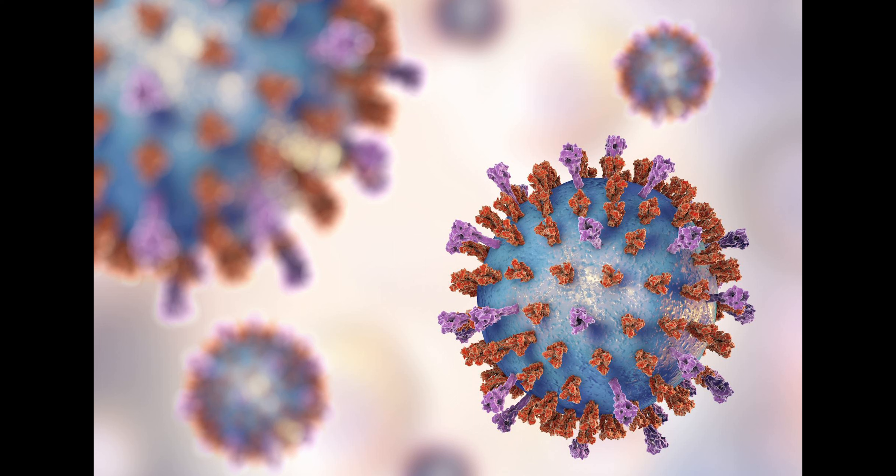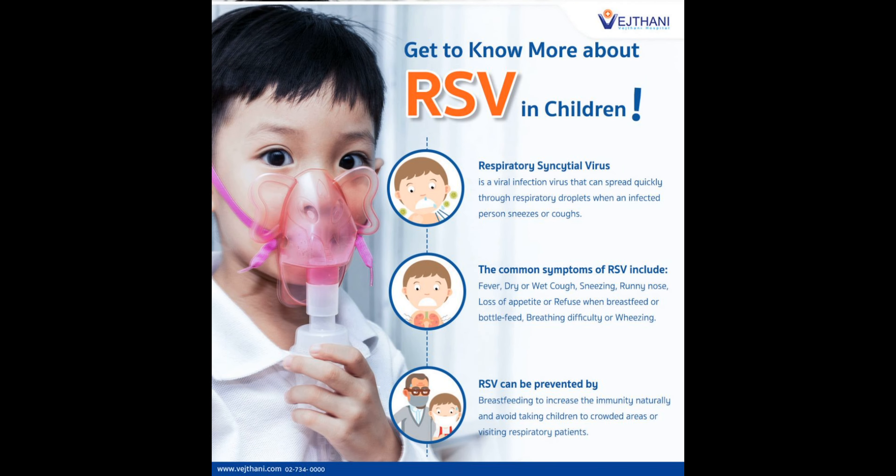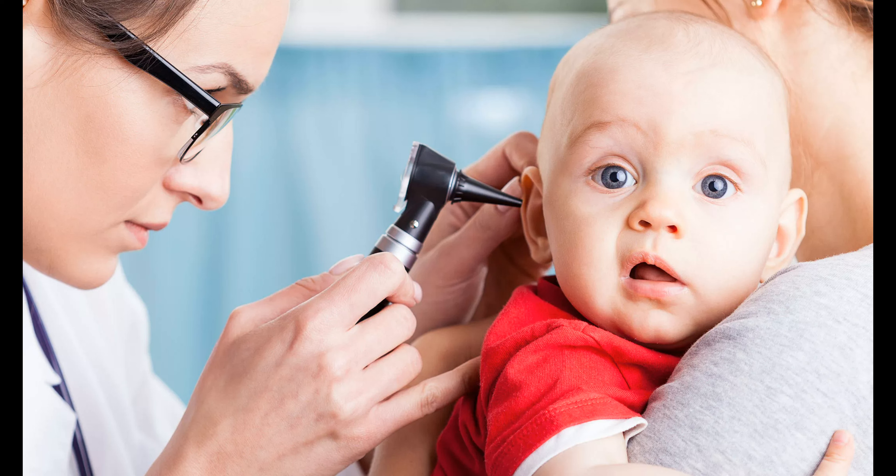The cause of fever in babies can vary, but common causes include viral or bacterial infections, teething, and vaccinations. It is recommended to seek medical attention if a baby is less than three months old and has a fever, or if a baby of any age has a fever for more than 24 hours, a fever above 104°F, or has other symptoms that concern you.